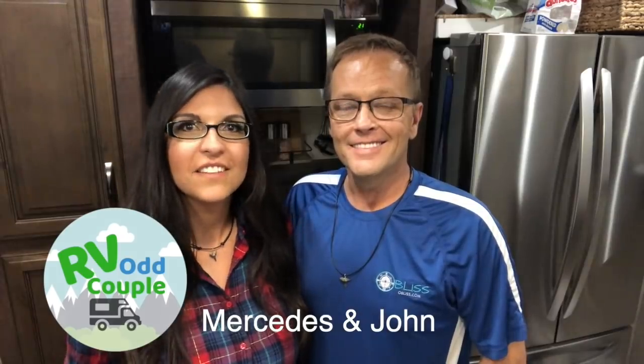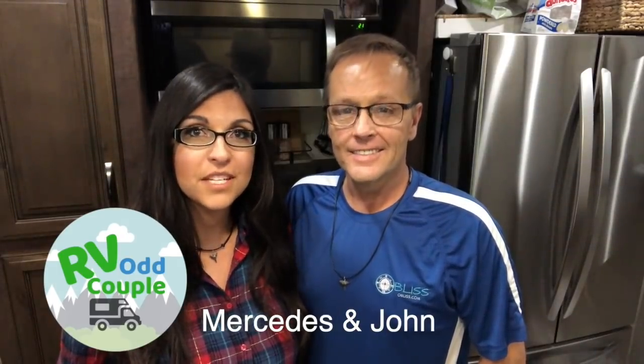Welcome back to the RV Odd Couple. My name is John, and I'm Mercedes. Long story short, we sold most of our possessions in pursuit of freedom, independence, and adventure — because life's too damn short, guys.